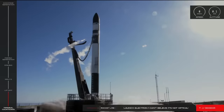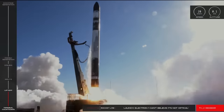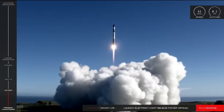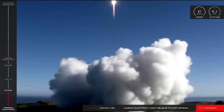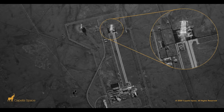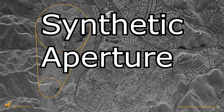Hello, it's Scott Manley here. Earlier this year, a small satellite built by Capella Space launched on a Rocket Lab Electron launch vehicle in a mission named 'I Can't Believe It's Not Optical,' which accurately represented many people's reactions to seeing the imagery this satellite has been able to produce using radar — specifically a technology called Synthetic Aperture Radar.